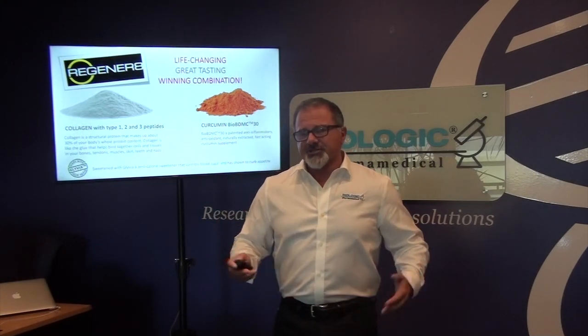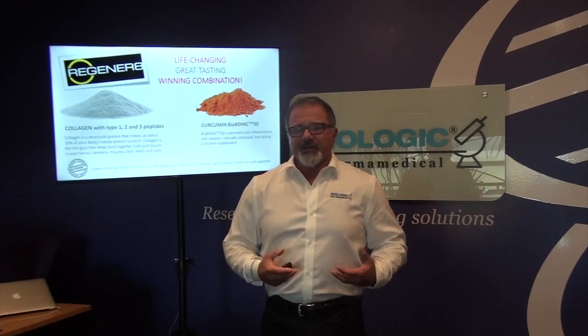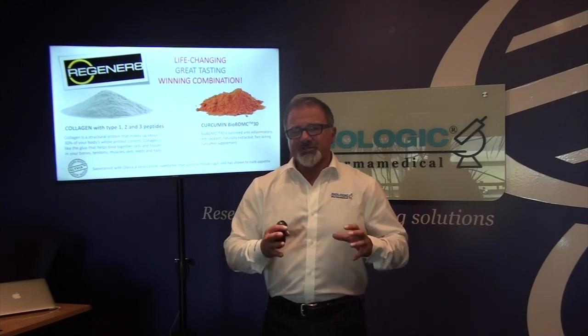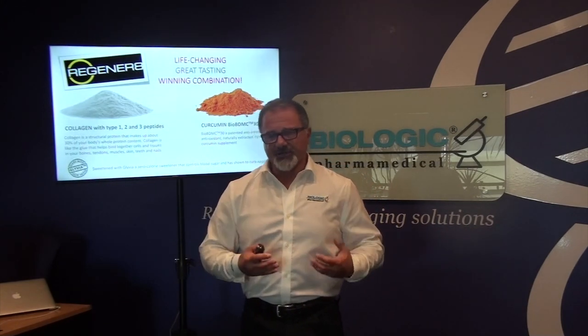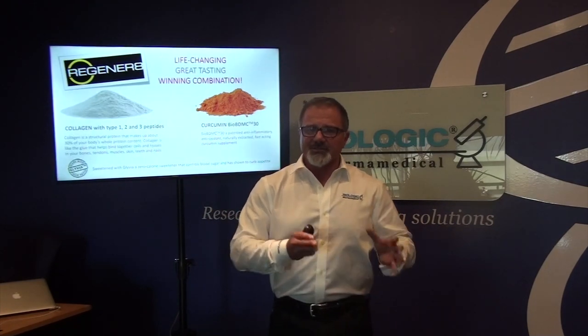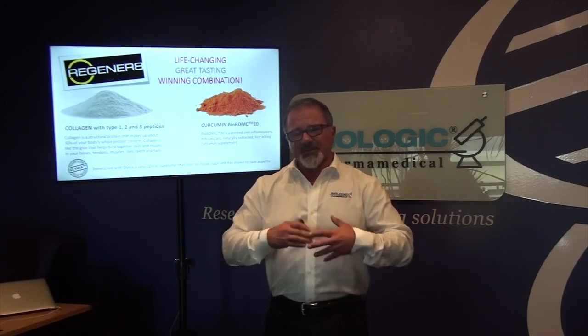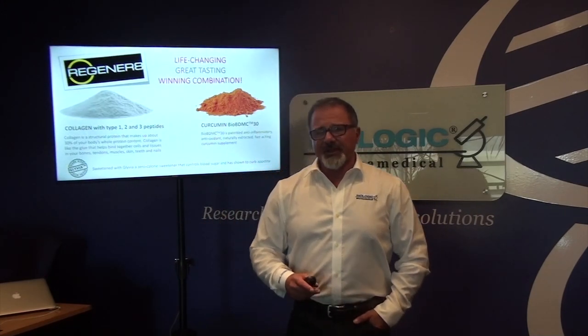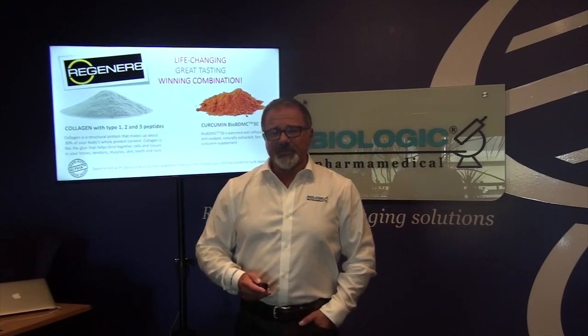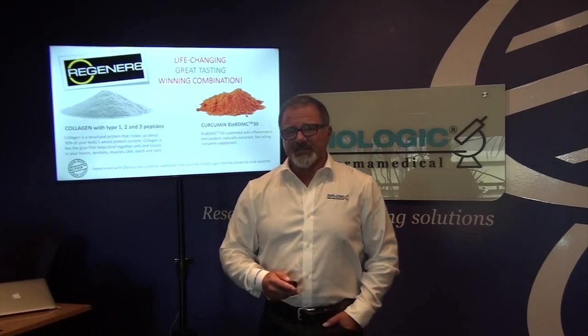Coupled to collagen — collagen is the most abundant protein in your body, the glue that holds together bone matrix and connective tissue. It tends to decline in terms of compositional structure as well as content and volume in your body. That's what tends to degrade tissue as you age and create vulnerability to muscle tears, tendon tears, and bone density loss.